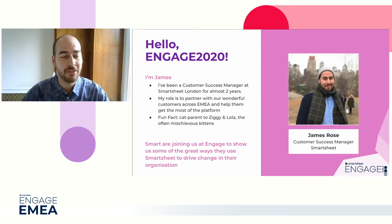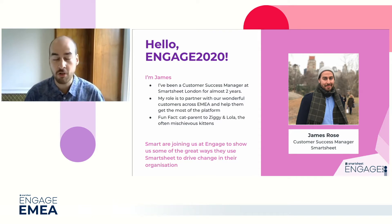So now I can properly introduce myself. I'm James, I'm a customer success manager and I've been here at Smartsheet for almost two years now. My role is really great - I get to partner with customers all across Europe and get them the most value out of their Smartsheet instances and help them in that respect.